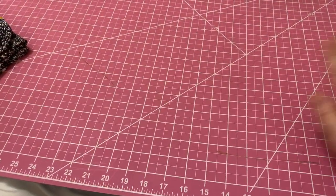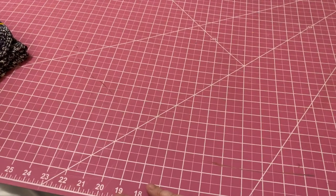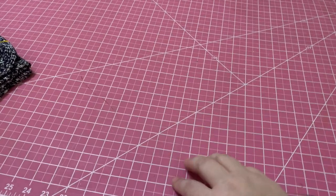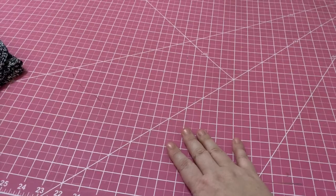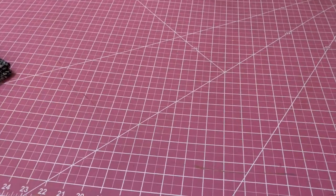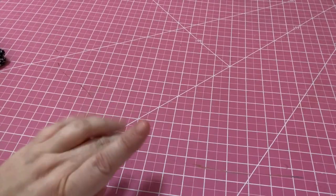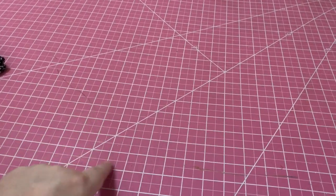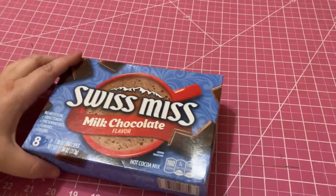Hey everybody, welcome back to my channel! Today I'm going to show you what we are putting in our children's Christmas eve bags. I was going to do boxes but we decided to do bags this year because I couldn't find the big boxes I usually use. I got some big bags and that'll work just fine. I'm going to start with my oldest son's bag, and a lot of the things we got the kids are duplicated, so you'll see that in just a minute.